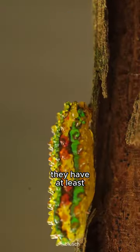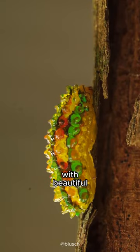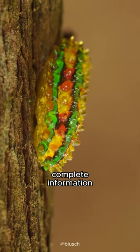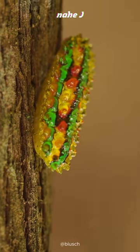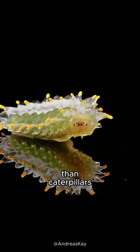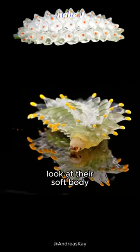They have at least 80 species with beautiful, colorful appearances, but they are rare enough that there is no complete information about them yet. Jewel caterpillars are actually more similar to slugs than caterpillars — look at their soft body.